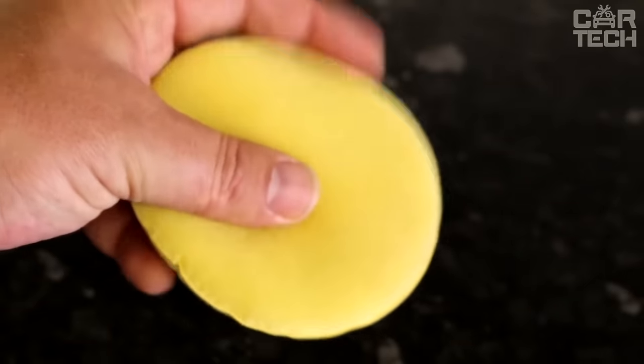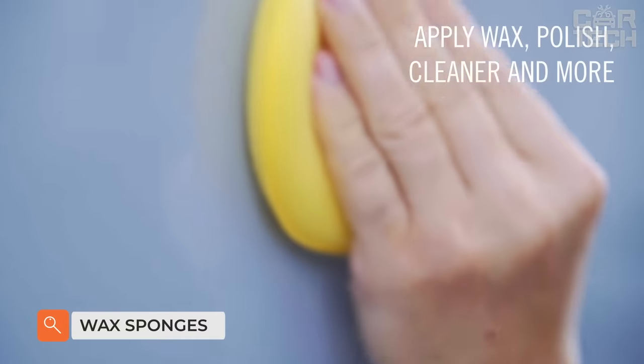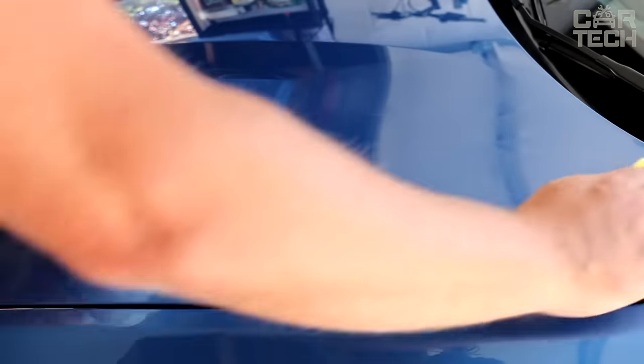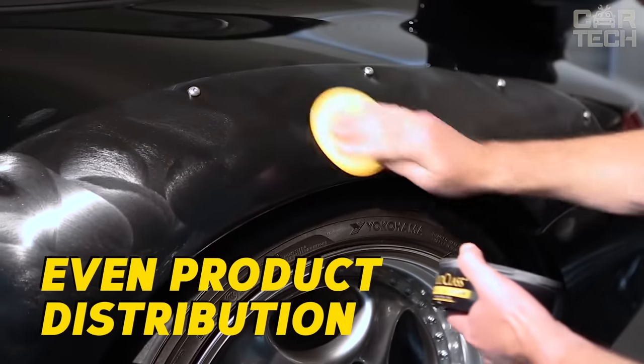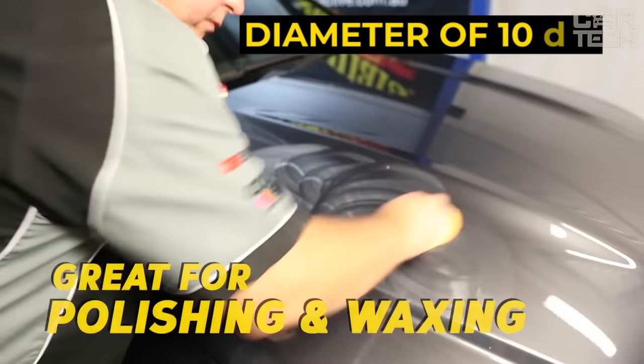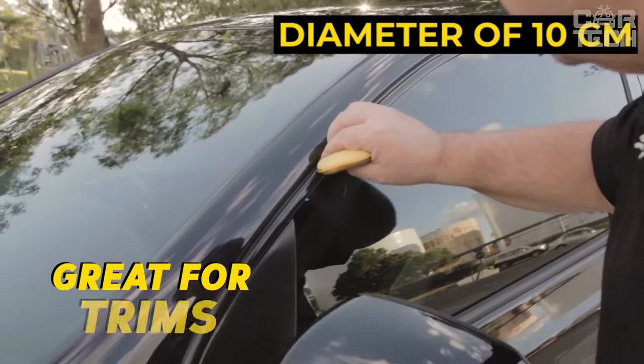Wax sponges will help you keep your car interior in perfect order. The products can also be used for cleaning products made of different materials, for cleaning the house and utility rooms. The sponges are reusable, can be used on both sides, are washable, and have a diameter of 10 centimeters. The delivery set includes 12 wax sponges.